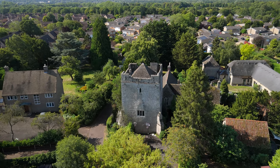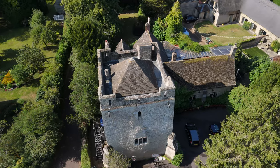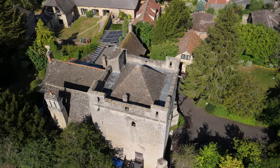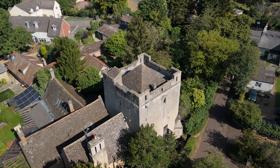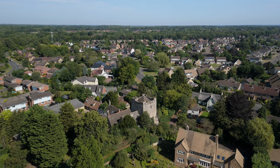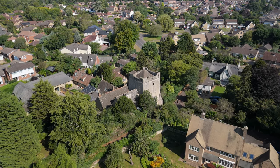This medieval tower in the village of Longthorpe is just a 10-minute drive from Peterborough, built in the 14th century. It's part of a fortified manor house and is famous for its well-preserved wall paintings dating back over 600 years. The five interesting facts: the wall paintings depict scenes from both the Bible and daily medieval life, making it one of the best-preserved examples of domestic medieval wall paintings in the UK. The tower was originally built as a private residence for Robert Thorpe, a lawyer for Peterborough Abbey. It's a Grade 1 listed building of exceptional historical interest, and it remained a private home until the 19th century.